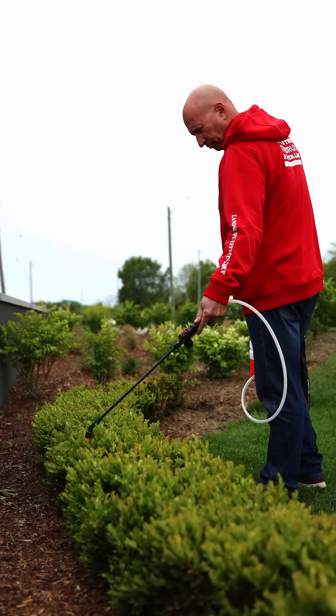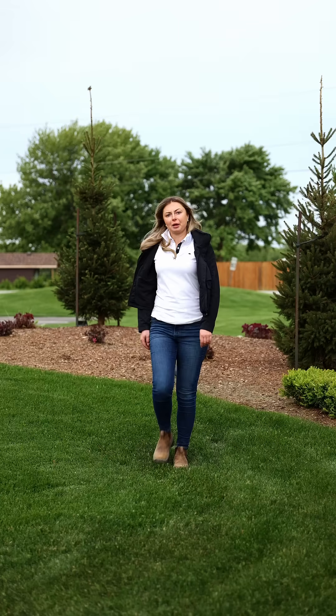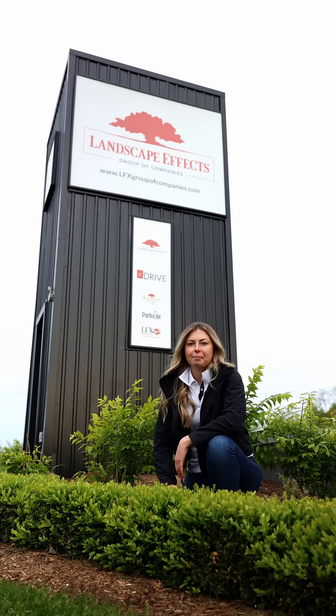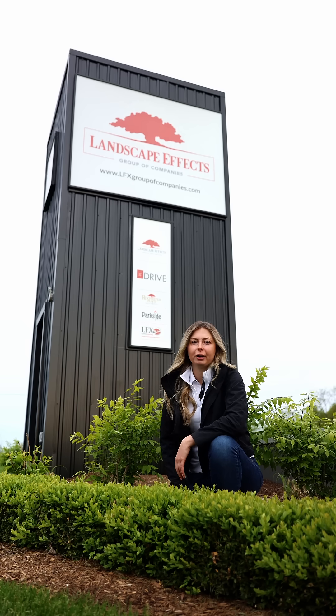We're actively treating with targeted sprays to interrupt the moth's life cycle. But long-term, the risk is just too high. That's why we've stopped including boxwoods in our new designs and are exploring different options.